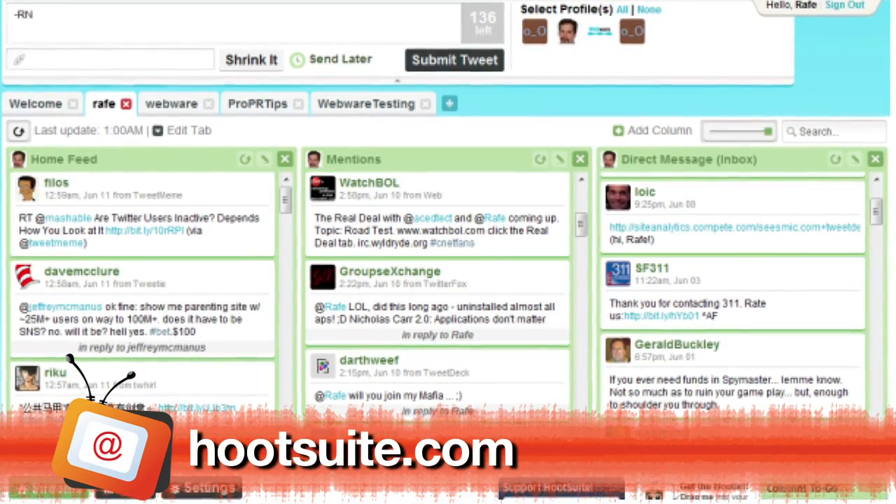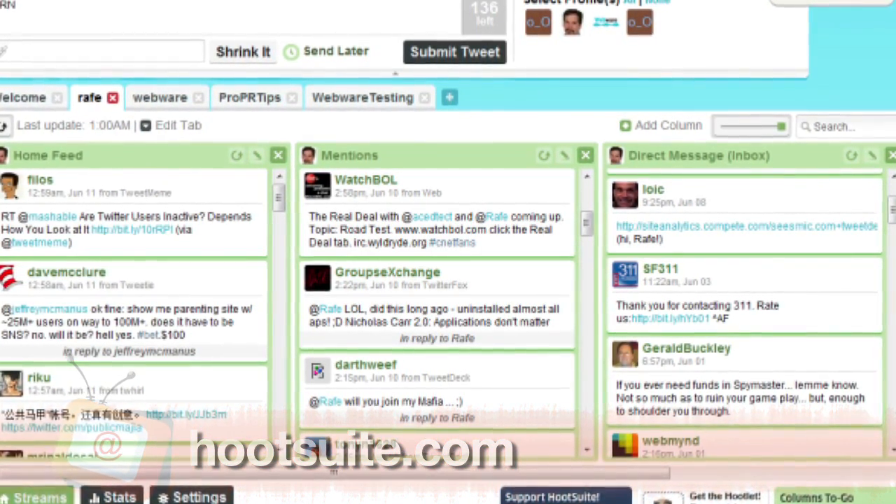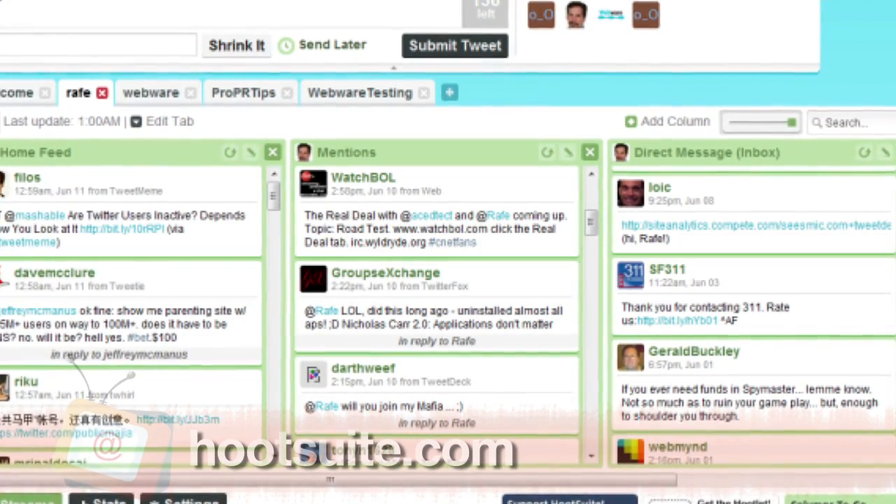And finally, another tool that saves me a lot of time: Hootsuite. I've connected it to all my social media accounts, Facebook pages, and Twitter lists. I have several social media streams, so I don't have to go from site to site — it's a huge time saver. Plus, it lets you schedule tweets and Facebook posts, so if you know you'll be out for a bit, just schedule ahead.